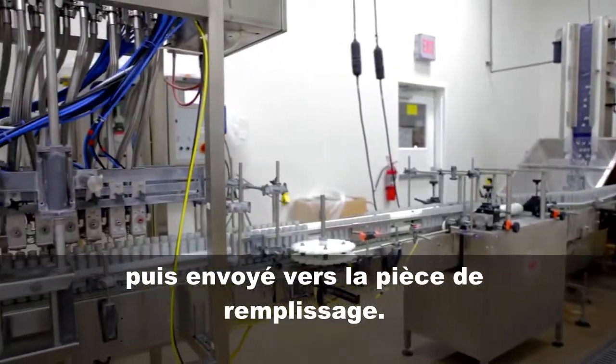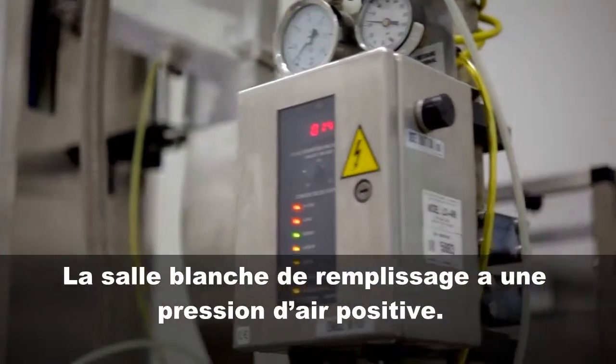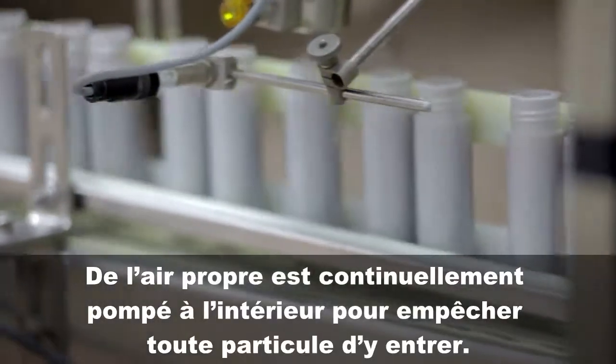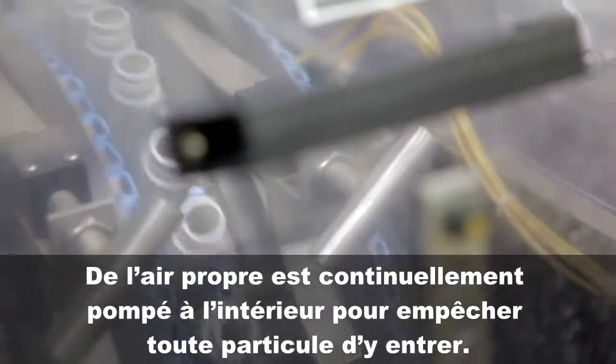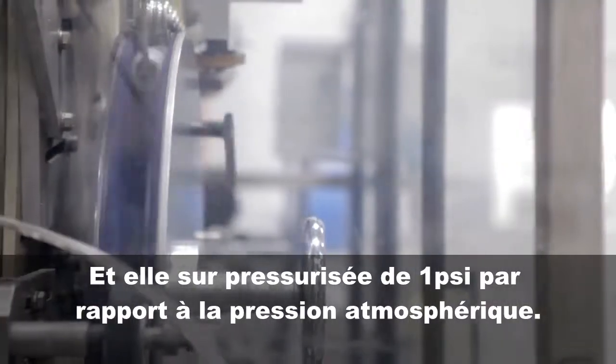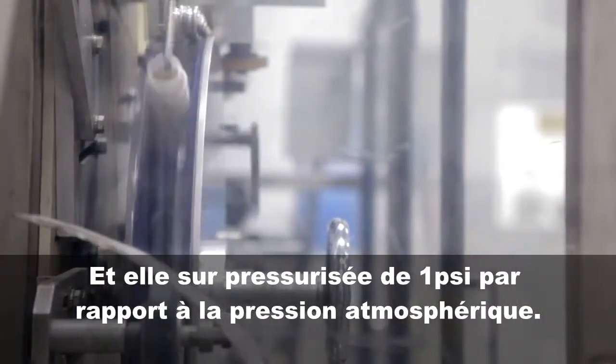Then back out to the filler room. The filler room is a clean room with positive air pressure. Clean air is constantly being pumped in to keep any particles from entering. There are nine air changes per hour, and it is over-pressurized by 1 psi over atmospheric.